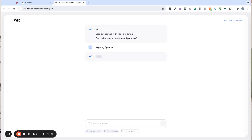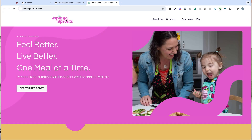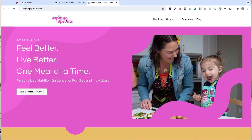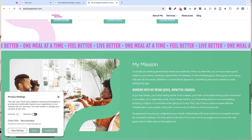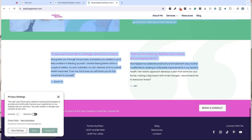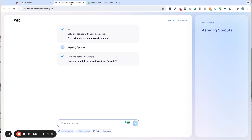I'm actually going to give it the homepage copy so that it has a ton of information, because I know working with other AI tools, the more you give it, the better results you get. So just saying I'm a dietitian is not going to really garner much of a result.